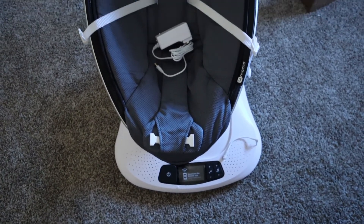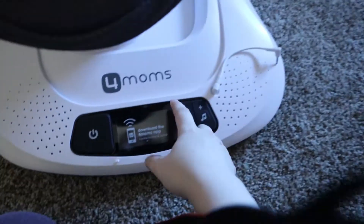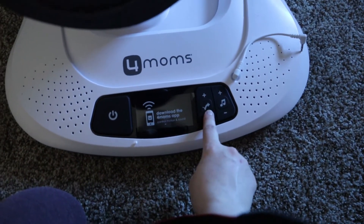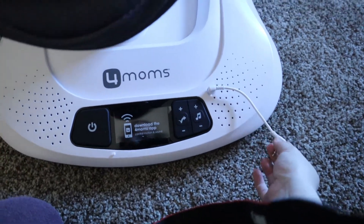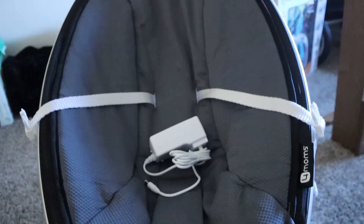Jason's dad also sent us this MamaRoo swing chair. You've got your toys up here and all the controls are down here. It plays music, you can control how fast it swings, and you can also hook up your phone to play your own music if you want. This will probably go downstairs.